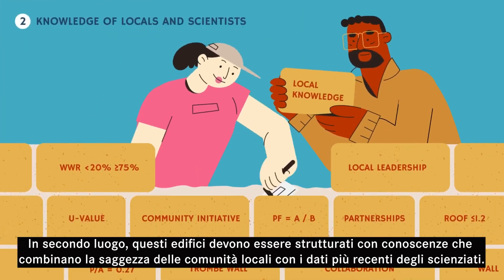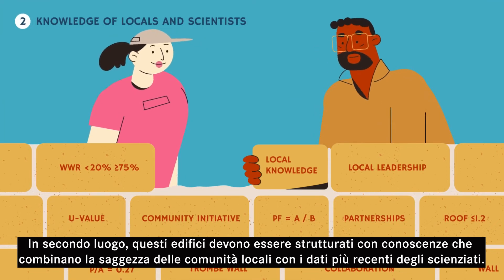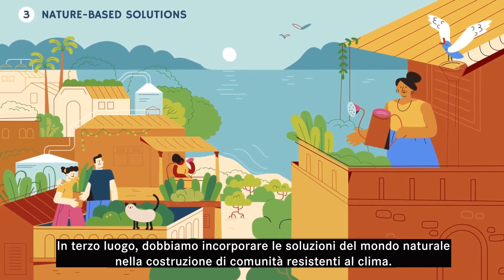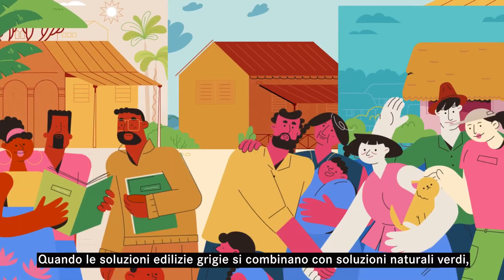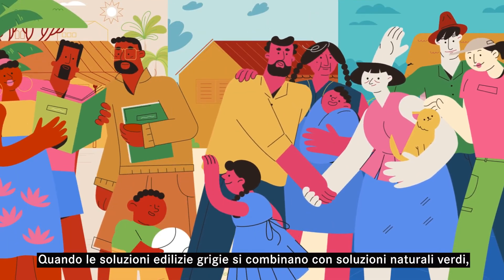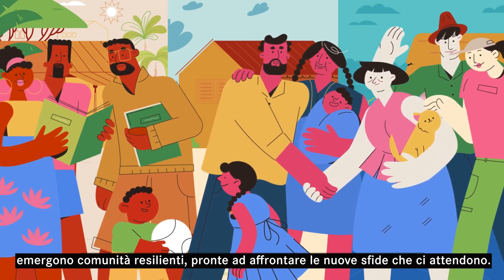Second, those buildings must be structured with knowledge that combines the wisdom of local communities with the latest data from scientists. And third, we must incorporate solutions from the natural world in building climate-resistant communities. When grey building solutions are combined with green natural solutions, resilient communities emerge, poised to meet new challenges ahead.